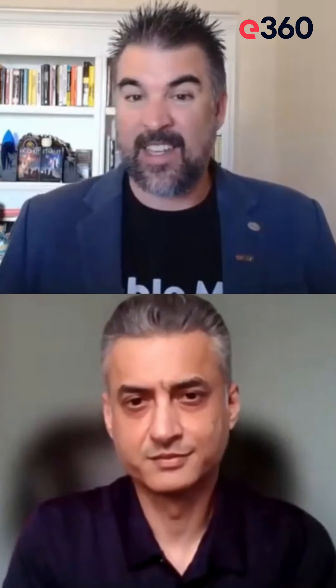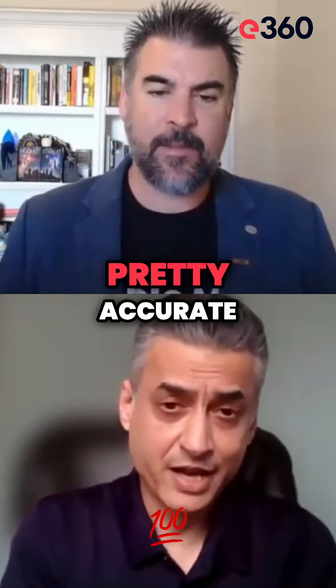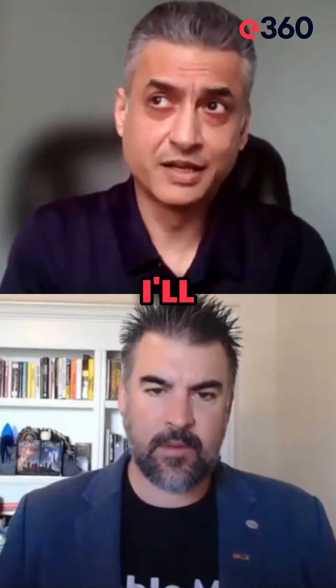And that's essentially by safeguarding the data. Is that a pretty accurate assessment? Accurate, pretty accurate. And I'll just give you an example.